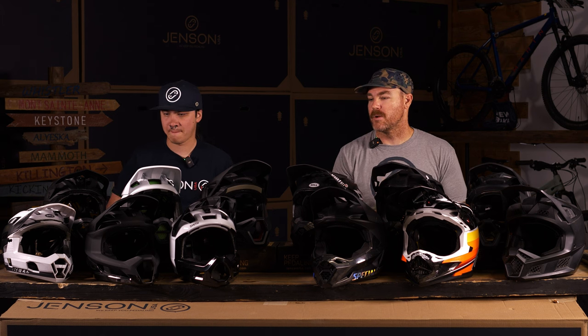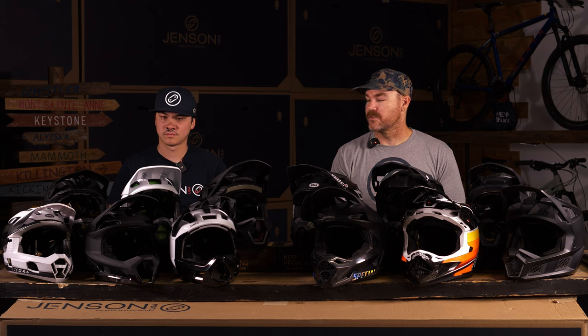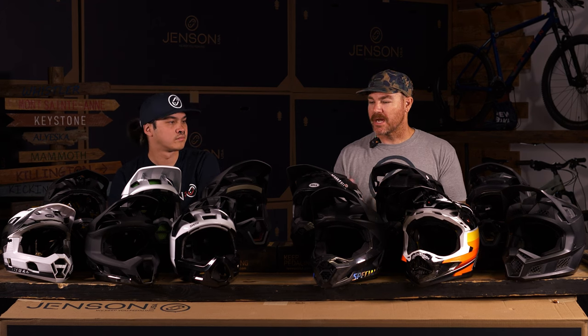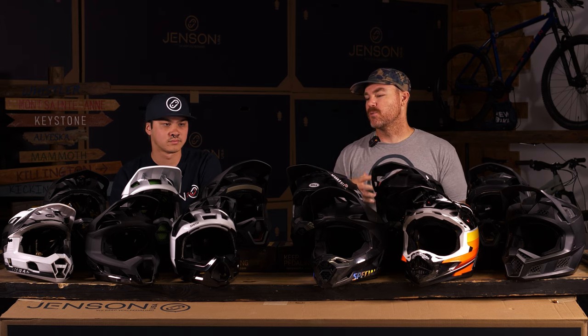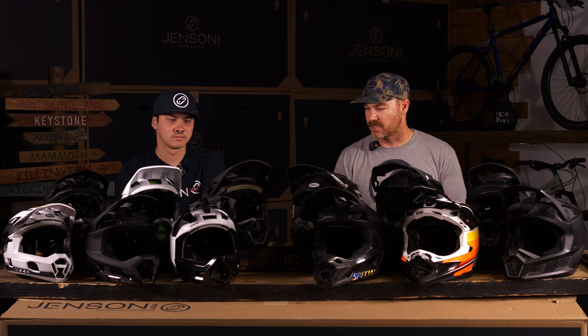Let's cap off downhill and jump into the enduro class — helmets that you can actually pedal in, with a little bit lighter weight. Moving away from downhill helmets, let's get into more of the enduro focus: kind of downhill and race-oriented, but still able to pedal in it. You're going to get a little more ventilation.